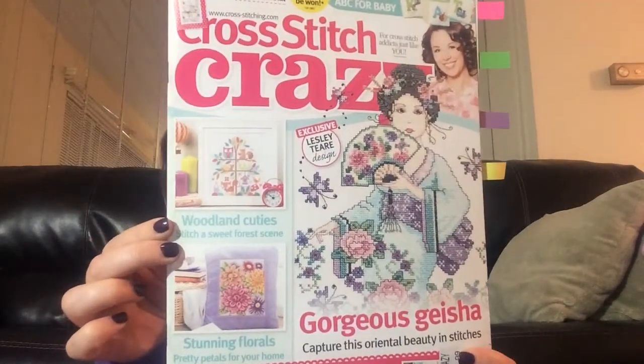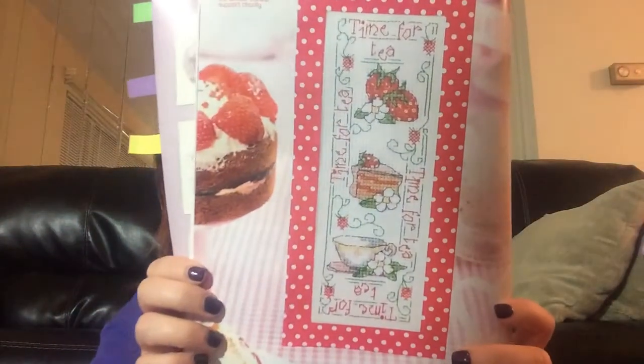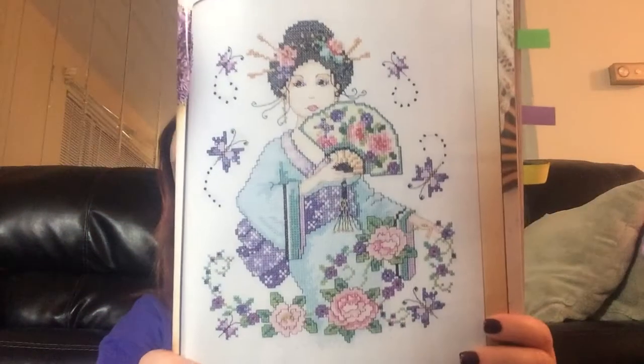This one is Cross Stitch Crazy — October 2014 issue. Cross Stitch Crazy is another one I like. This is the little free kit that came with it. If you guys remember my little pocket watch thread keep, those are the threads that are in it for that bookmark. This is called Oriental Beauty — she's cute, right?